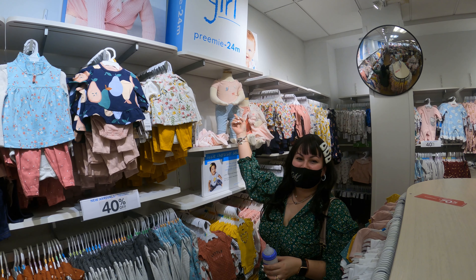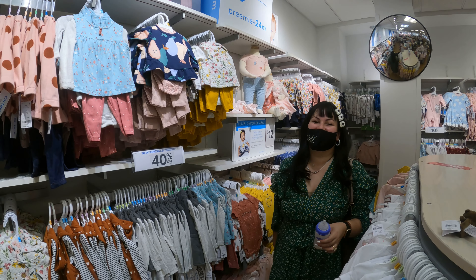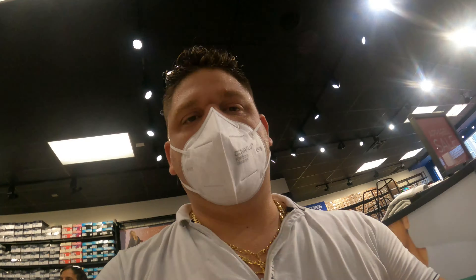¿Le podemos jugar una dulce hermanita a Miguelito? Déjenlo en los comentarios. Vamos a entrar ahora a Skechers a ver qué encontramos ahí. Pues aquí en Skechers no tenían ningún especial. Muchas veces tienen especiales, hoy no tenían ninguno. Así que vamos a seguir.